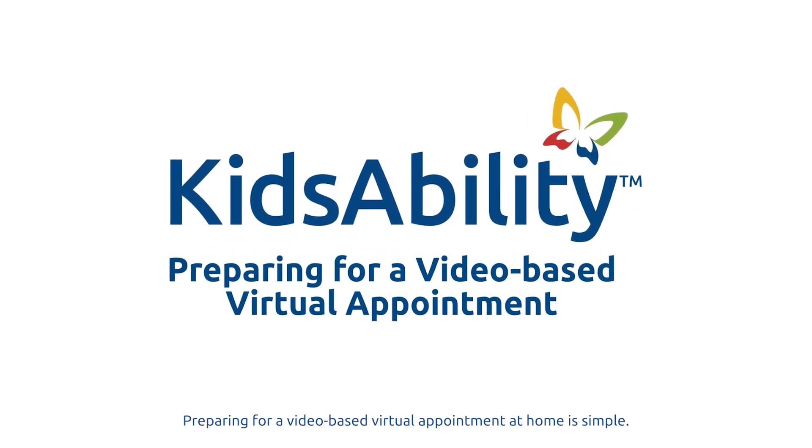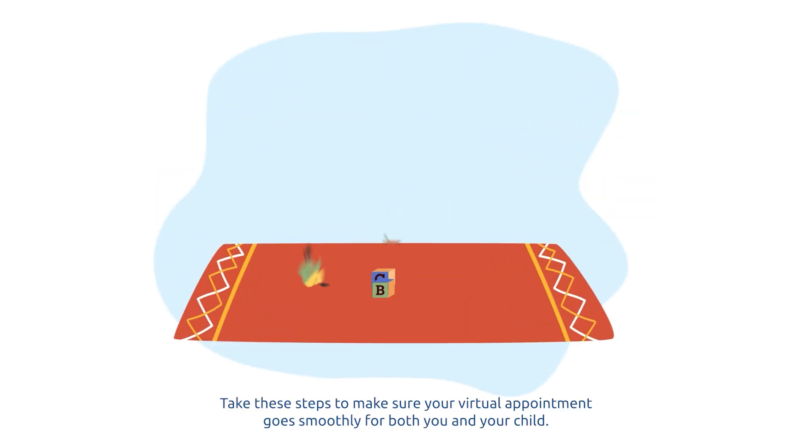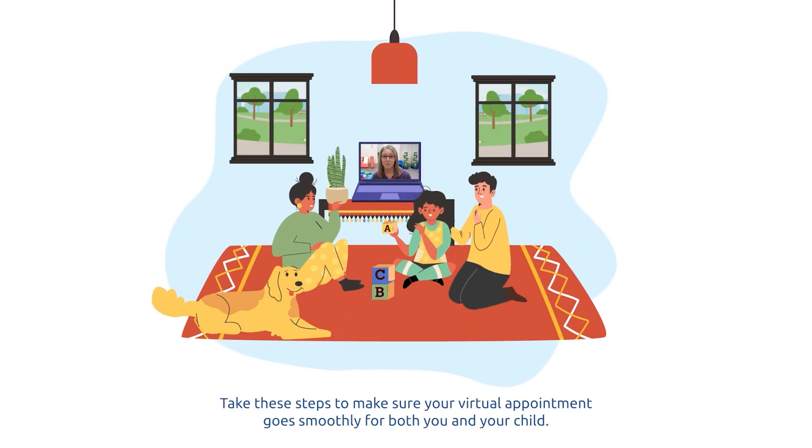Preparing for a video-based virtual appointment at home is simple. Take these steps to make sure your virtual appointment goes smoothly for both you and your child.